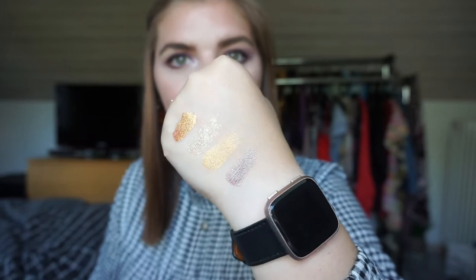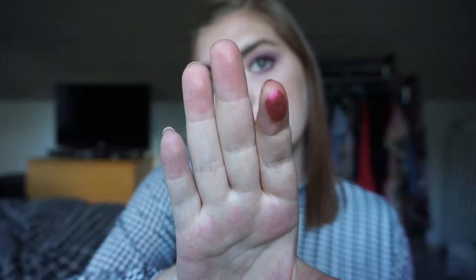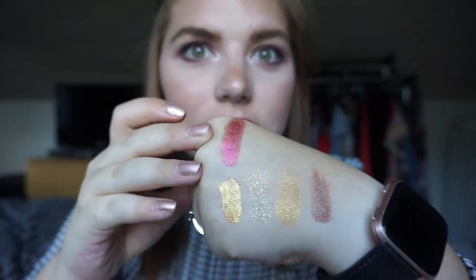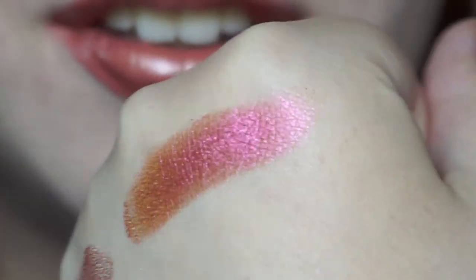On to the palettes. The first one I thought of is the Too Faced Gingerbread Spice palette, and I'm looking at 'Hot Toddy.' I did swatch this in the cranberries video — it has a duochrome shift, like a cranberry undertone with a gold shift. Hopefully you can see what I see — there's some gold in it.